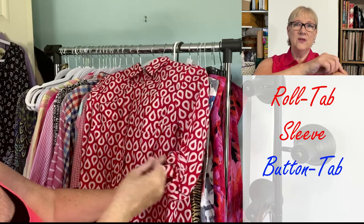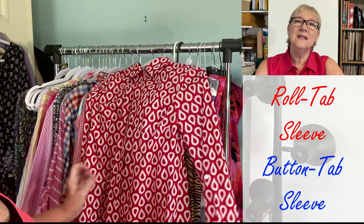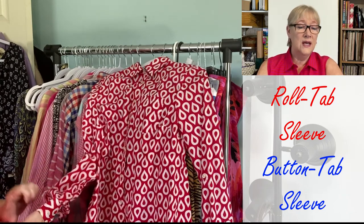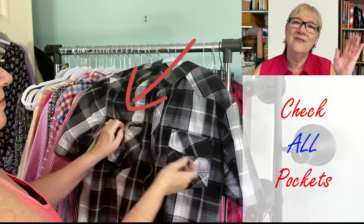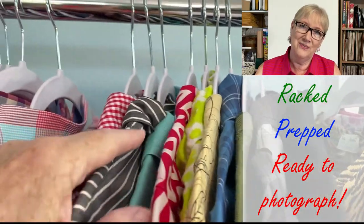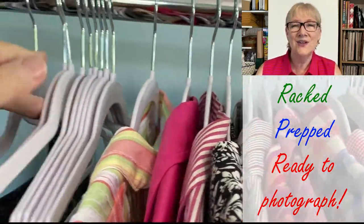If it's a roll tab sleeve — one of those sleeves you can roll up with a button tab — make sure the tab is still there. I actually had a blouse once where it had been cut off. Check the pockets too: if there's a button flap pocket, make sure the button's there, and put your hand in the pocket. I haven't found any money yet, but I keep trying. As you can see, the clothes are ready, prepped, and lined up for photography. I do a double check to make sure all the hangers are the same. I really think consistency in the photographs looks nice, so I suggest you invest in some hangers.